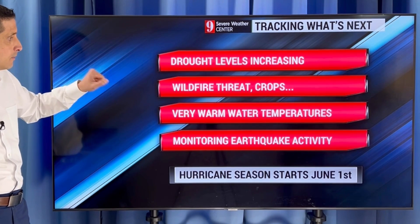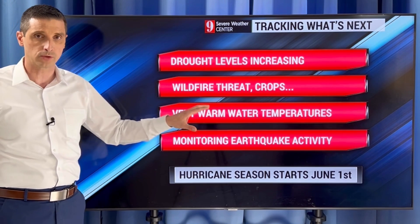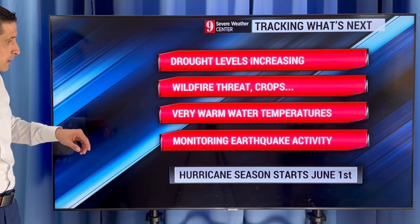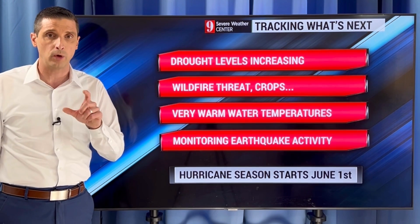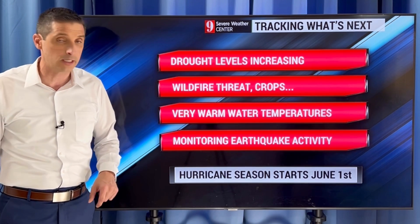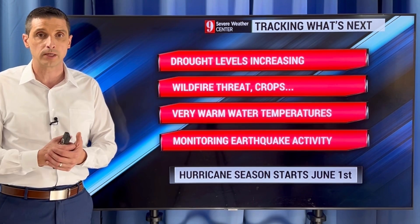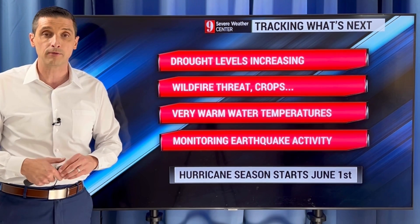Drought levels are increasing for some of us. Watching the wildfires, the livestock, and the crops. Very warm water temperatures for this time of year, so I'll keep an eye on any pre-season activity — not yet. This month is usually very quiet, but as we get into April, we'll see if anything does try to develop. Also monitoring the earthquake activity — there's been a little uptick in some of the earthquakes in the Northeastern Caribbean. Nothing crazy, but I want to let you know I'm on that. The hurricane season starts June 1st. Thank you for being part of this channel, for liking the video, subscribing, sharing this information with your friends and family, especially before the hurricane season.